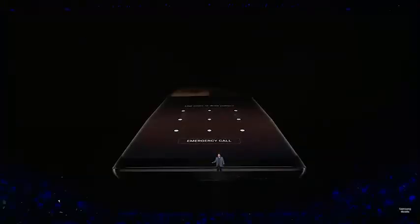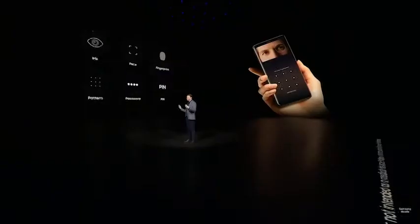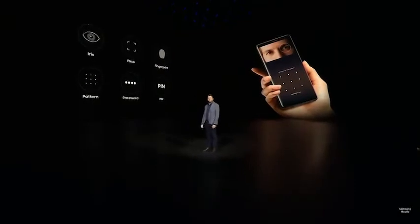Security follows a similar pattern to the Galaxy S8 line, with a fingerprint sensor right by the rear cameras and face and iris recognition to the front.